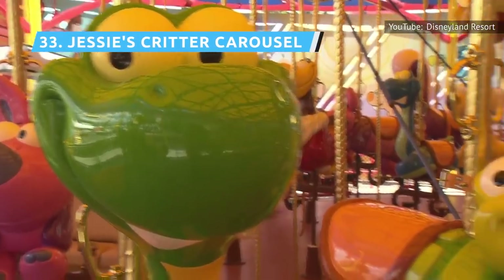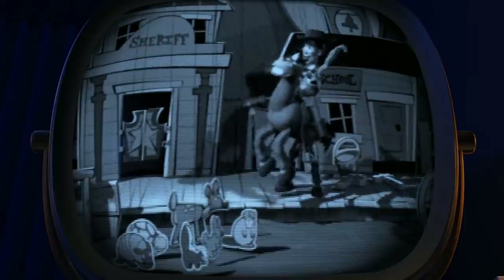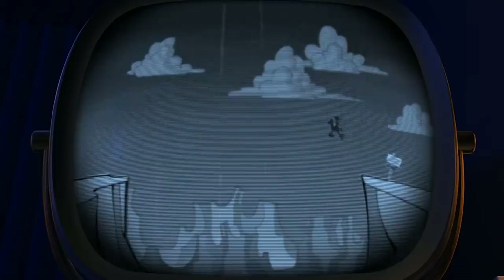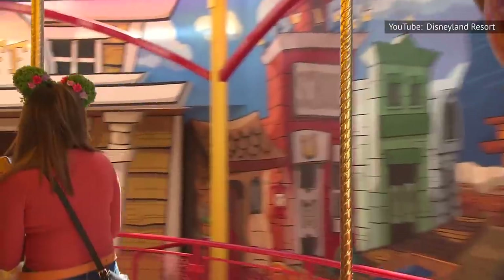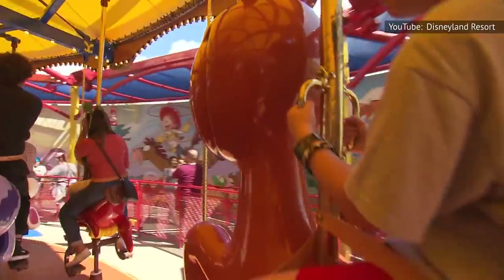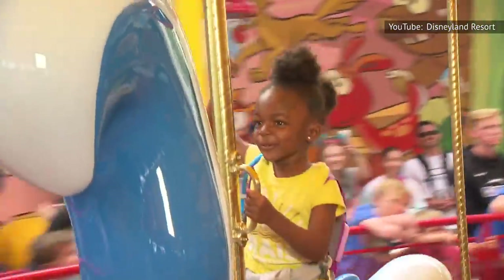Jessie's Critter Carousel is a smaller merry-go-round than the King Arthur Carousel, featuring various varmints from the Woody's Roundup cartoon in Toy Story 2. Guests can hop on a bunny if they like, for instance. The ride is more geared towards kids and revolves slower than its Disneyland counterpart, but it's pretty cute, all told, which may explain why it ranks higher than the original.